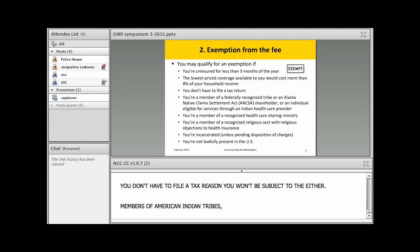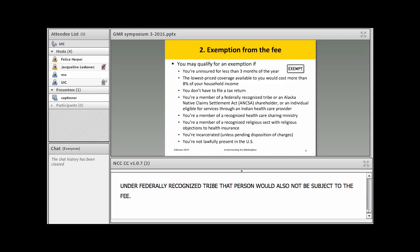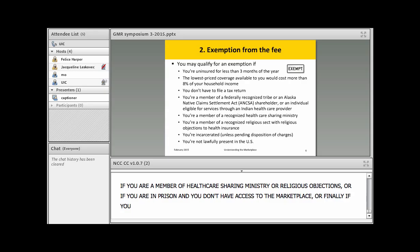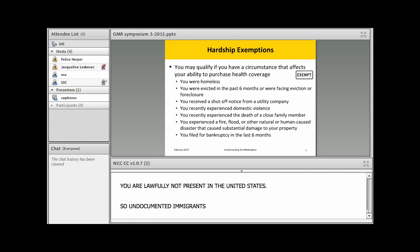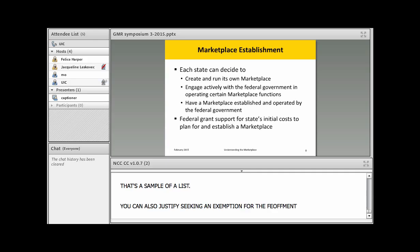Members of American Indian tribes and Native Americans are not required to pay the fee. Recently, if you are a spouse or family member eligible for tribal care under a federally recognized tribe, that person also would not be subject to the fee. Members of a recognized healthcare sharing ministry, a religious sect with religious objections, people in prison, or those who are lawfully not present in the United States — such as undocumented immigrants — also qualify. Finally, there's a hardship exemption list covering situations like receiving a utility disconnection notice, homelessness, or eviction.